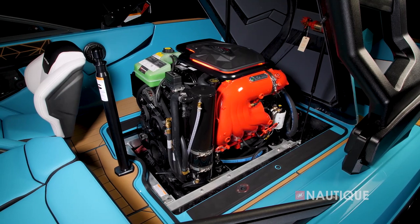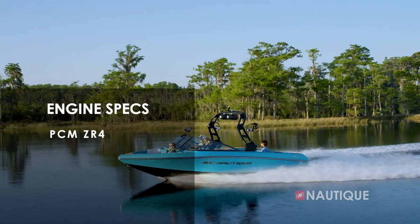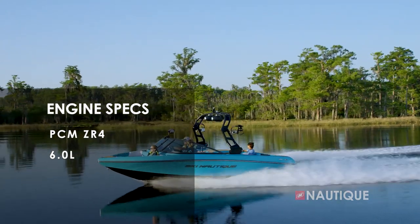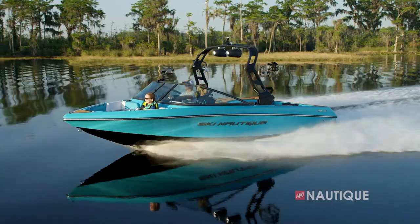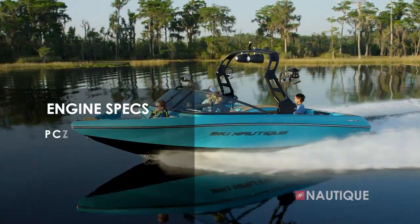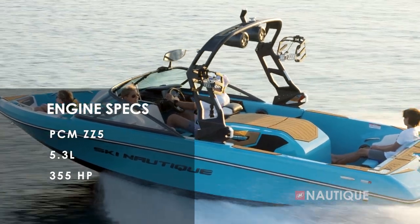We've teamed up with PCM Marine to bring you the best engine options in the Ski Nautique 200. It comes standard with the ZR4 — that's our 6.0-liter giving you 400 horsepower and 400 foot-pounds of torque. Or you can step up to our direct injection series, the ZZ5 — that's our 5.3-liter with 355 horsepower and 405 foot-pounds of torque.